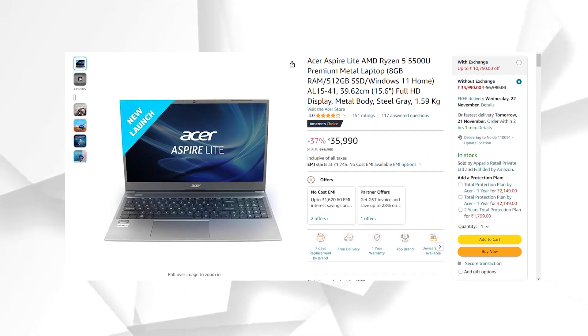You will be able to see this laptop currently at 34,000 on Amazon, but there is a discount of around 1,000 to 2,000 rupees. So if you purchase this laptop, you will get it for around 32,000 to 33,000. If you can invest a little more than 2,000 rupees for a good deal, you will not regret it.